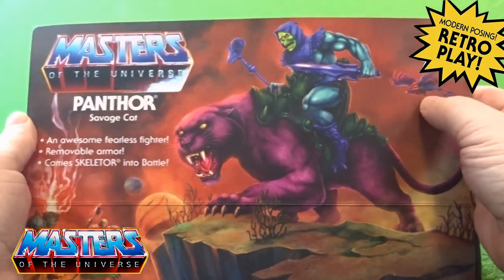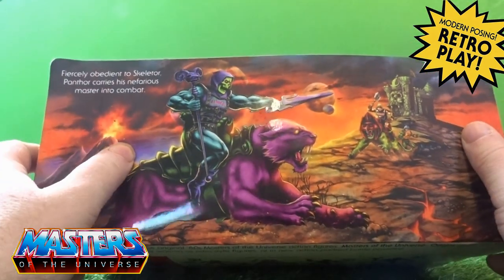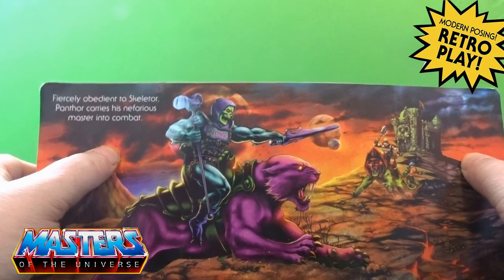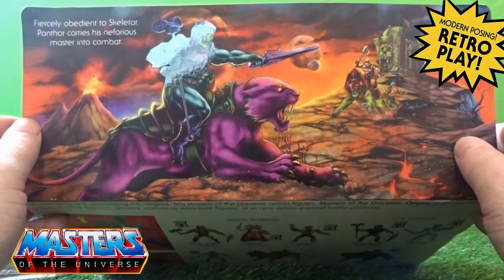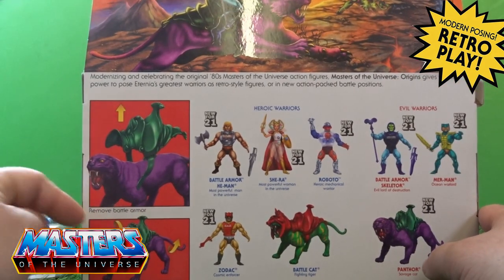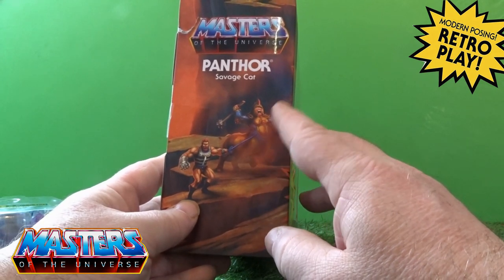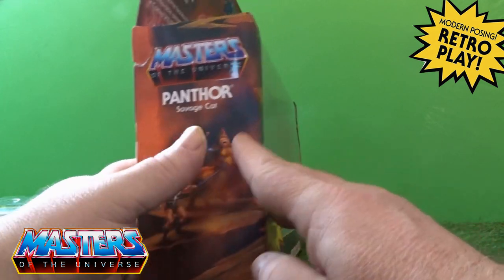You've got Screech at the top. Around the back there's a glossy effect — 'fiercely obedient to Skeletor, Panther carries his nefarious master into combat.' You've got Man-at-Arms with He-Man and Battle Cat, and all the other figures released back in 2021. Round the side you've got Fisto and what you call them — half human, half horse type of people. Never seen that one so don't know his name either.